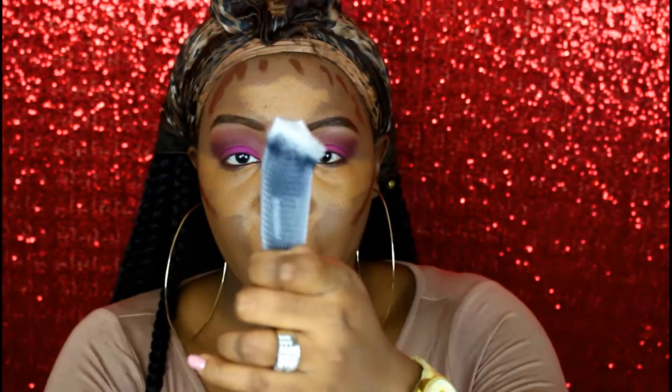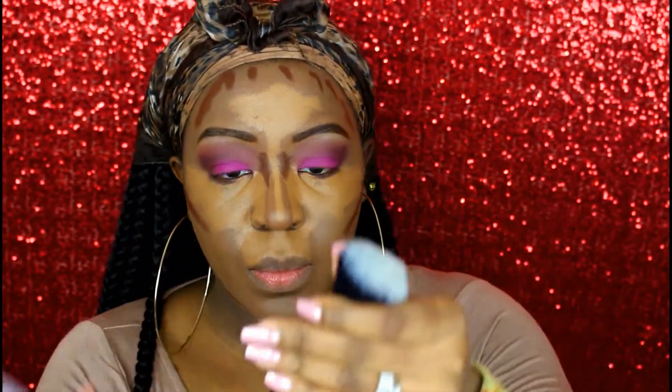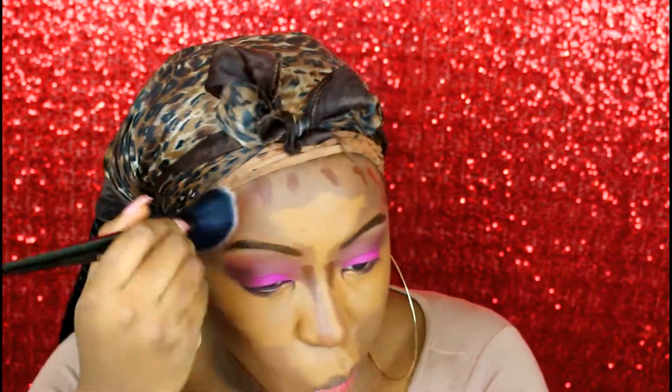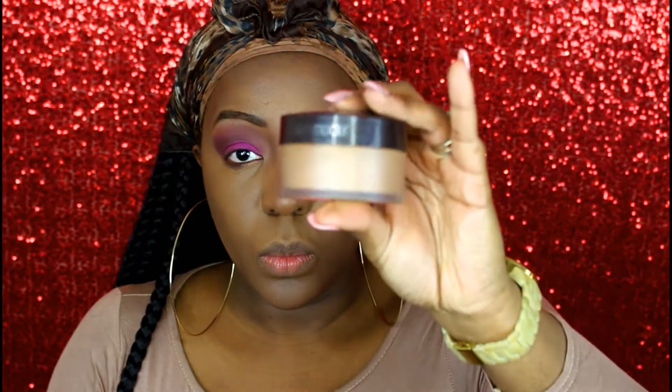Next I'm going to use more brushes from Juno and Company — specifically the ES05 brush to blend my contour. I'll leave everything in the description box, especially the Juno and Company brushes because I really like them and they're super affordable. I'm blending and making sure there are no harsh lines, then setting my highlighted areas with my Laura Mercier Medium Deep Translucent Powder.